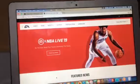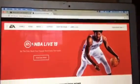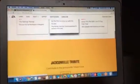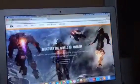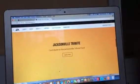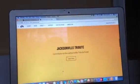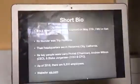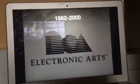Alright, so this is their homepage. We can see NBA Live 19 — 'Be the one. Build your speed. Dominate the globe.' Great words. There's also a Jacksonville Tribute section: 'Contribute to the Jacksonville Tribute Fund.' And that's their homepage. Now, without further ado, let's get started.